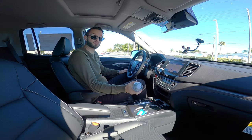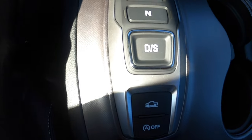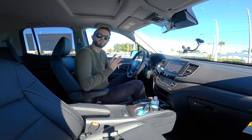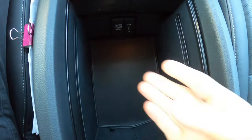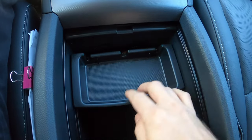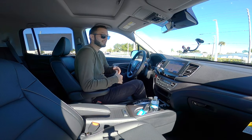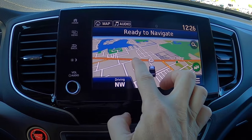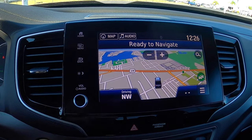Cup holders can easily fit a 32-ounce bottle. The push-button automatic transmission setup is easy, though a gear lever would add more of a rugged feel. Open up the center console and there's a deep storage tray with a USB and 12-volt, plus a flat surface on top to give more space for rear passengers. Infotainment features include Honda navigation with pinch and swipe, Apple CarPlay, Android Auto, SiriusXM, Bluetooth, and HD radio.